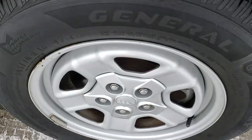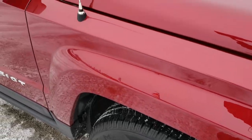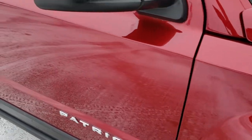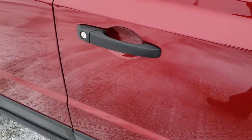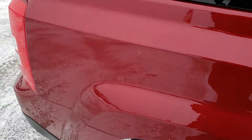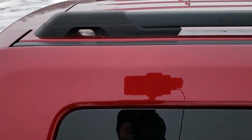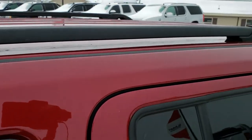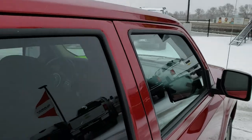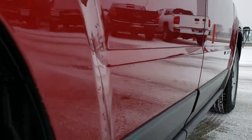The passenger side rim has no scuffs or scrapes on it. As you go down this side of the vehicle you can see just how clean that body is, how reflective and mirror-like that paint is. We want to make sure you get the most accurate representation of the vehicle as possible, so that when you get here there are absolutely no surprises — whether you're shopping far away or close by.